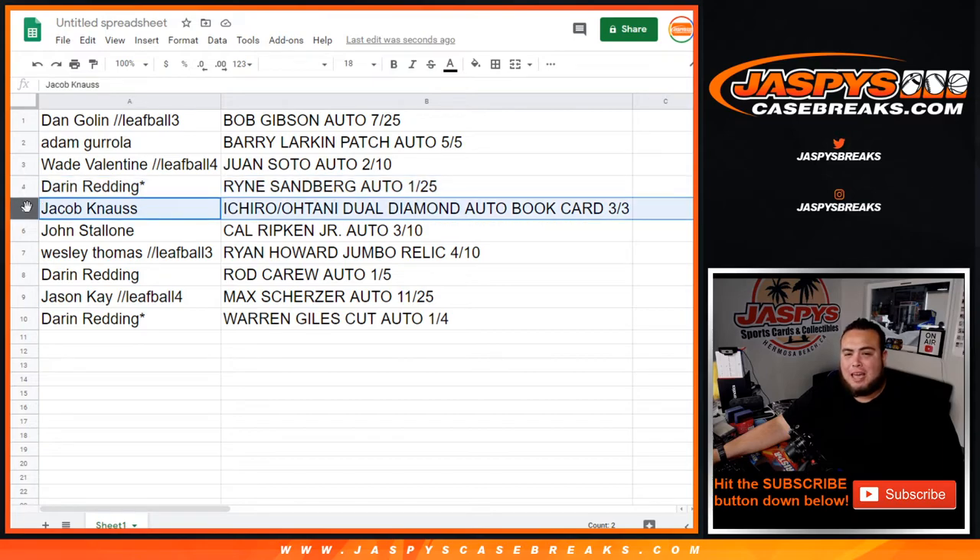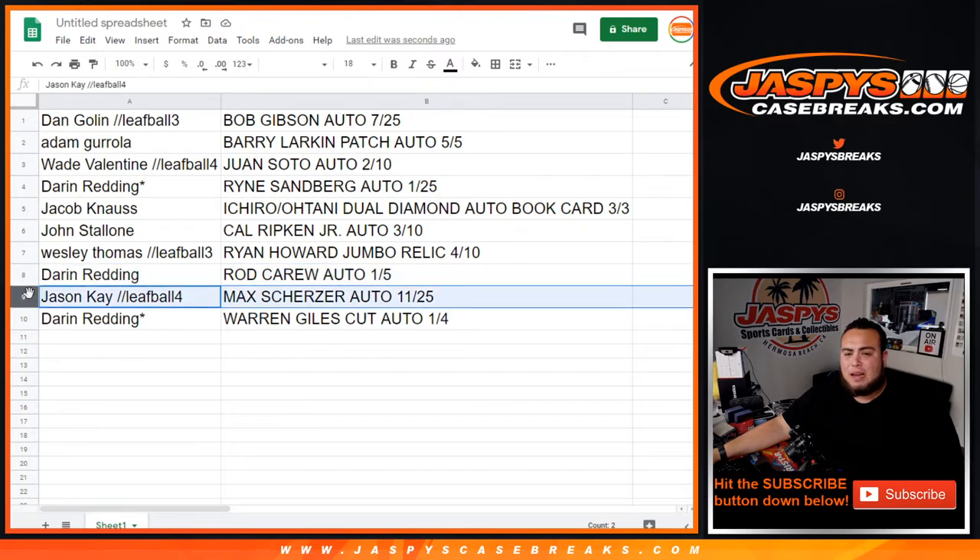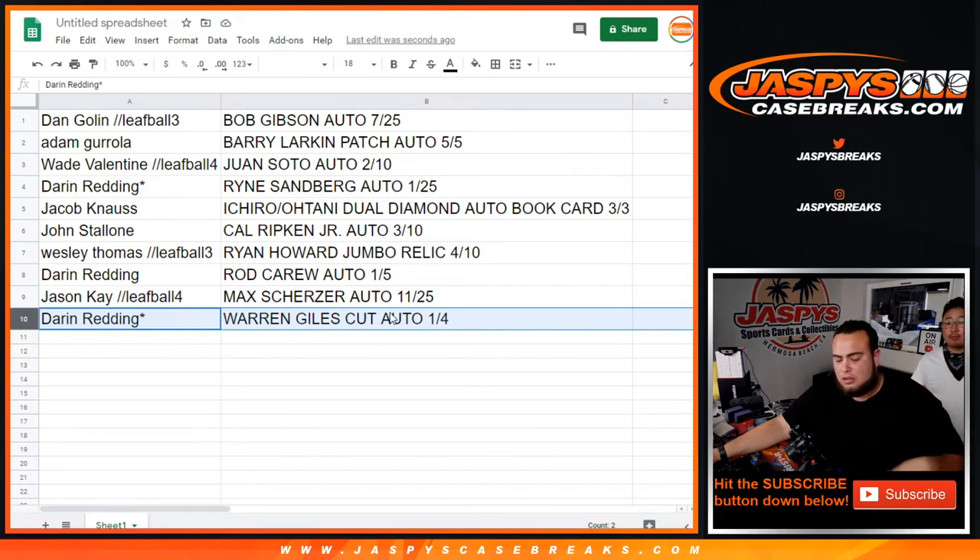Jacob K gets the Ichiro-Ohtani dual diamond auto book card, three out of three. Congratulations! John Stallone gets the Cal Ripken Jr. auto three out of ten. Wesley gets the Ryan Howard jumbo relic four out of ten. Darren gets the Rod Carew auto one out of five. Jason K gets the Max Scherzer auto eleven out of 25. And Darren, your double last-ball mojo gets you the cut autograph of Warren Giles. There you go guys — Jazby's CaseBreaks.com, appreciate it!